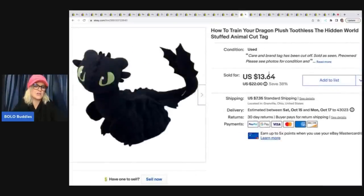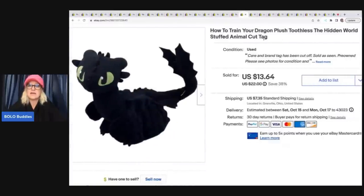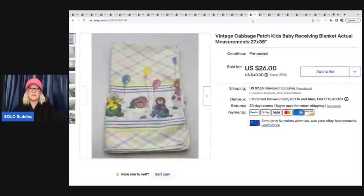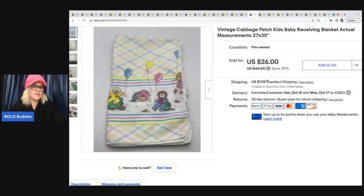This How to Train Your Dragon plush I got at the Goodwill bins. It sold so fast. I could have sold it for more but I wasn't sure of the brand because the tush tag was cut. I put the keywords in the title, noted 'cut tag,' and it sold super quickly for $13.64 plus shipping. With this doll the tag is in a weird spot anyway — somebody's probably going to cut it off.